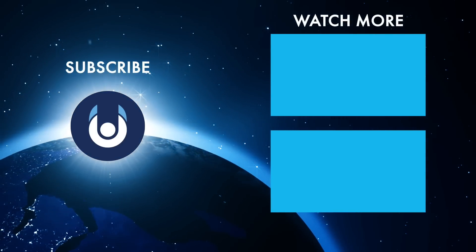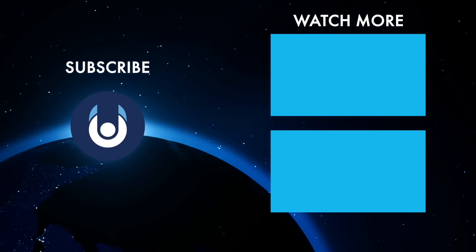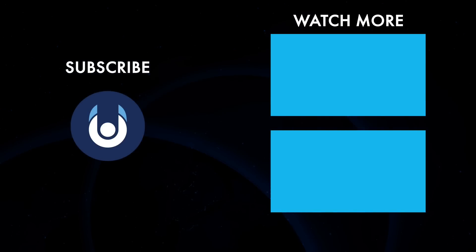What do you think? Is there anything we missed? Let us know in the comments. Check out these other clips from Unveiled, and make sure you subscribe and ring the bell for our latest content.